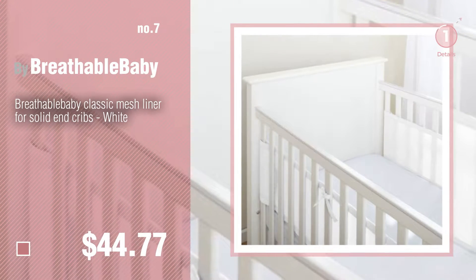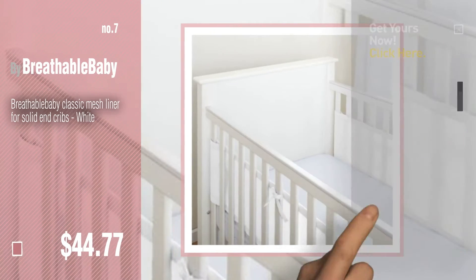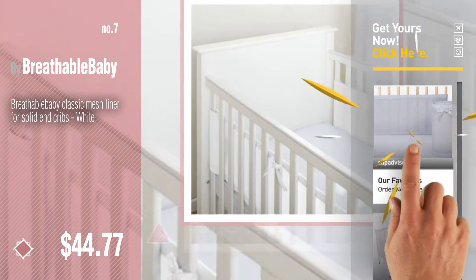Number seven — click the circle to find more amazing products and gift ideas. Number eight.